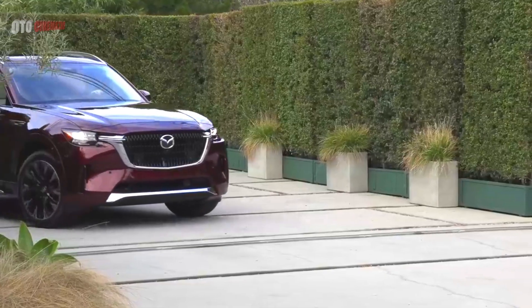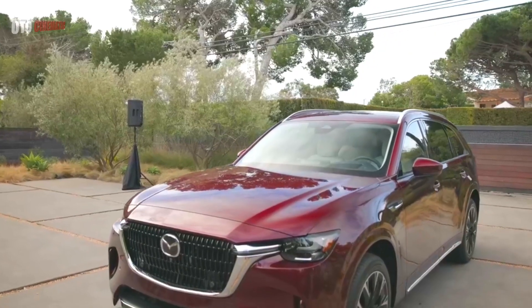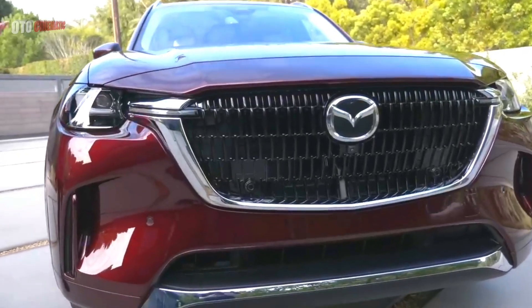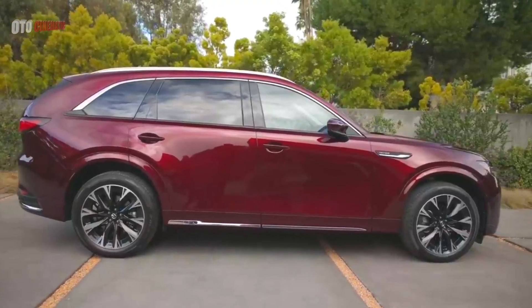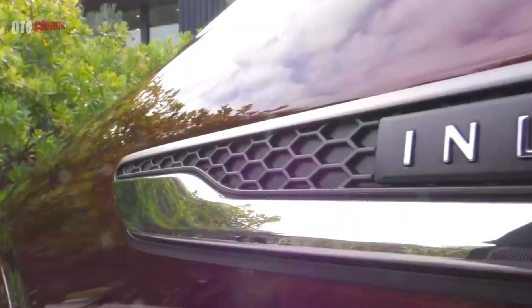The second engine choice for the Mazda CX-90 is the E-Skyactiv-PHEV. It pairs a 2.5-liter four-cylinder engine with an electric motor to produce a combined 323 horsepower, while torque matches that of the six-cylinder engine at 369 pound-feet.